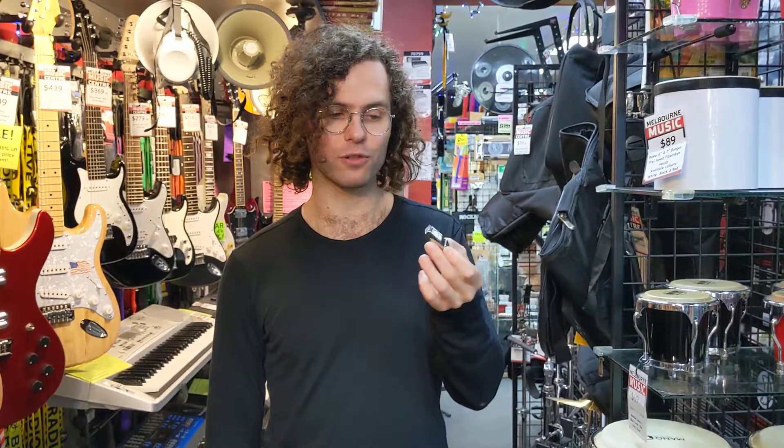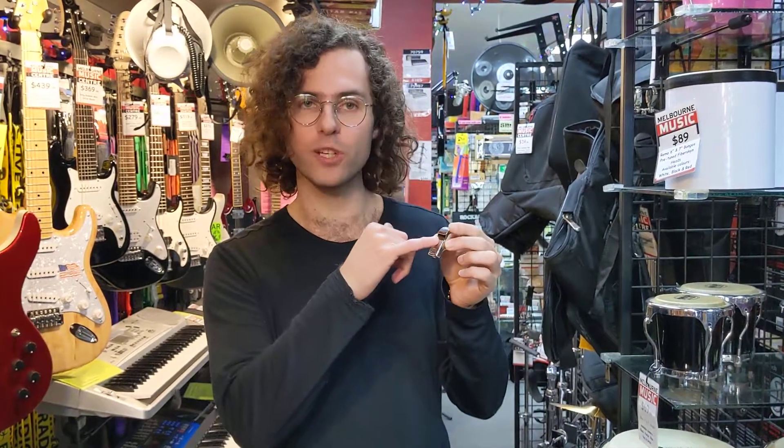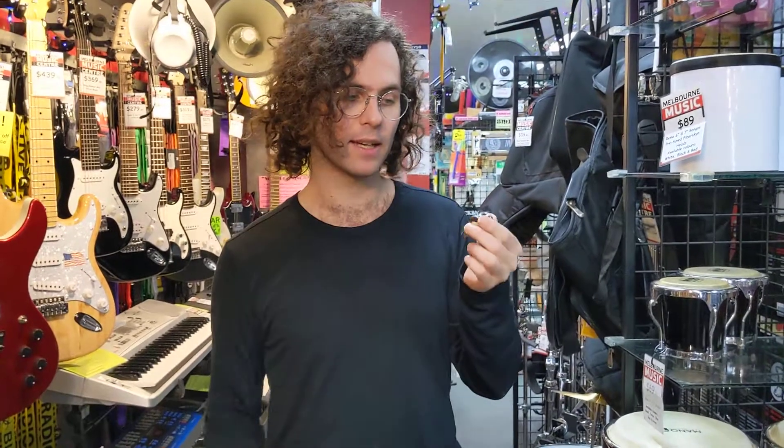Hi, this is Todd from Melbourne Music Centre with the very loud Acme Thunderer Whistle — a classic by Acme. All English made, beautiful nickel construction. It's a pea whistle, so it's got a little cork pea. Been making it the same for 130 years now.